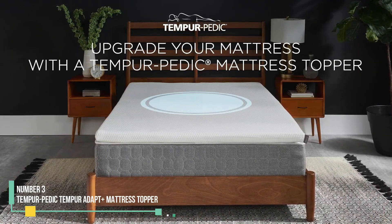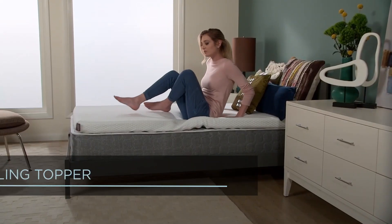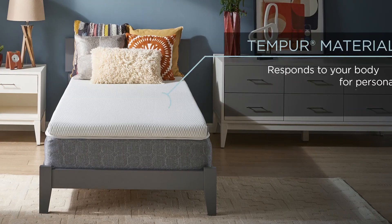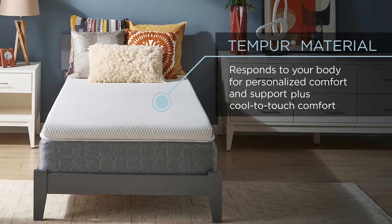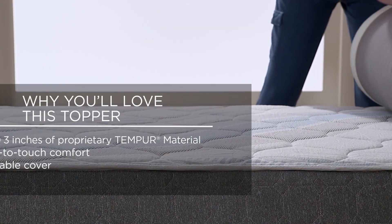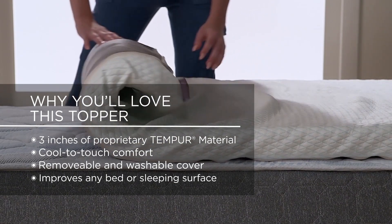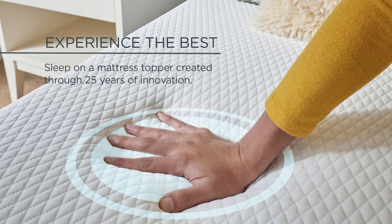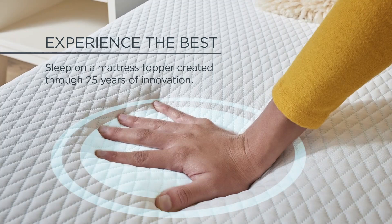Number 3: Temperpedic Tempur-Adapt Plus Mattress Topper. With Temperpedic's TMPUR Adapt Mattress Topper, you can transform your mattress from basic to luxurious. This thick 3-inch topper is made of memory foam, which offers a sink-in feel as it conforms to your shape and warms up to respond to your body. We loved how it cradled our pressure points, providing comfort-enhancing pressure relief across our body. It felt great in every sleeping position — back, side, and stomach.